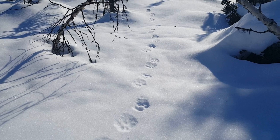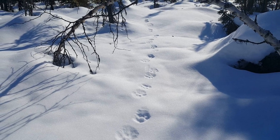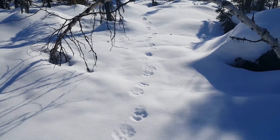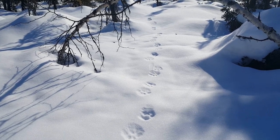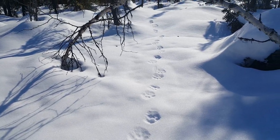This is a lynx trail, and it's actually pretty fresh, because we just got a dusting of snow yesterday night. Those are some of the things we're looking for. I'll try to take a closer look at one of the tracks.